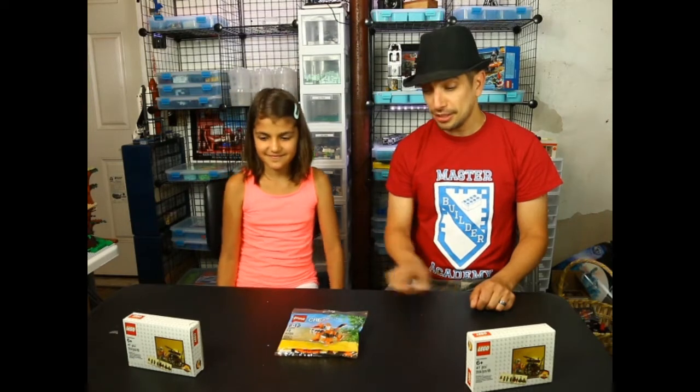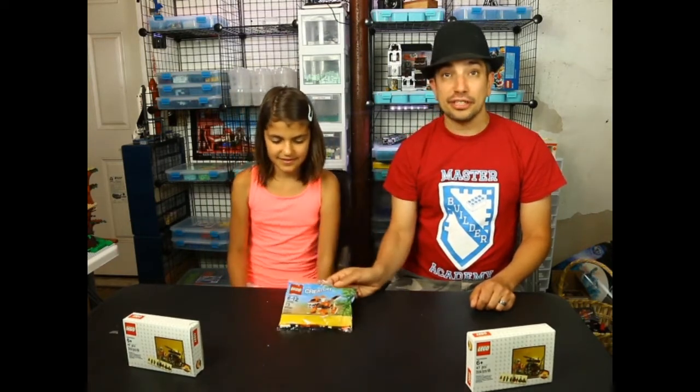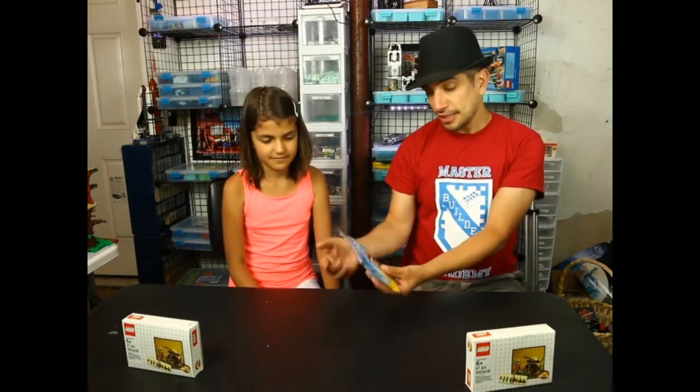Hi everyone, welcome to Built from Bricks. I'm Brian and here we have a special guest today. I'm Alessia. She comes from Germany and she wanted to be on the show. She wants to build the creator set, which is set 30285 — 73 pieces — it's a cute little tiger.